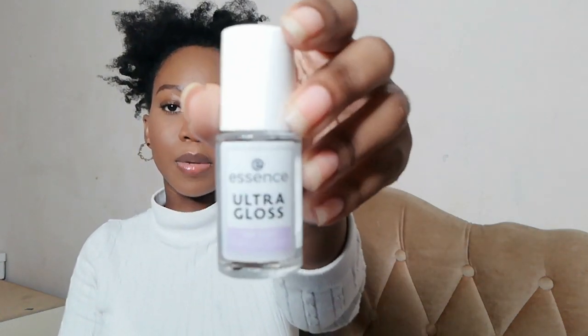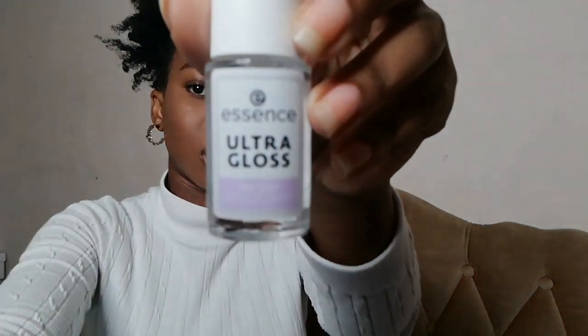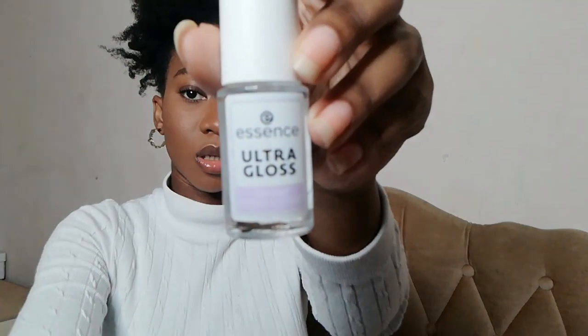I've got the Essence Ultra Gloss top coat — it looks like this. We can't go do our nails in the salon; things are closed, so we have to do our own nails. I'm gonna do my own nails quite soon and I will show you guys on my Instagram. If you are not following me there, please do follow — here is my handle.